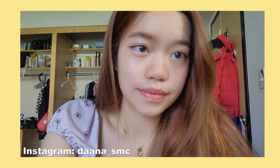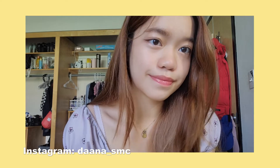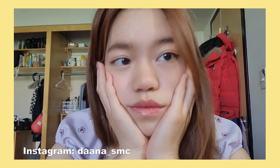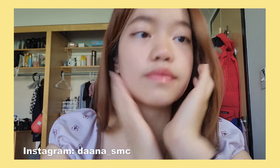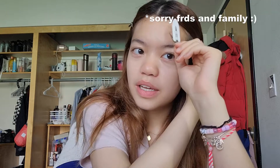Hi everyone, my name is Dana and welcome back to my channel. Today I'll be showing you guys my super quick and easy natural everyday makeup. I usually try to do my makeup within like 10 minutes because I'm usually rushing somewhere and I'm also usually late. So it's very important for me to have a quick and easy makeup routine just to look put together.